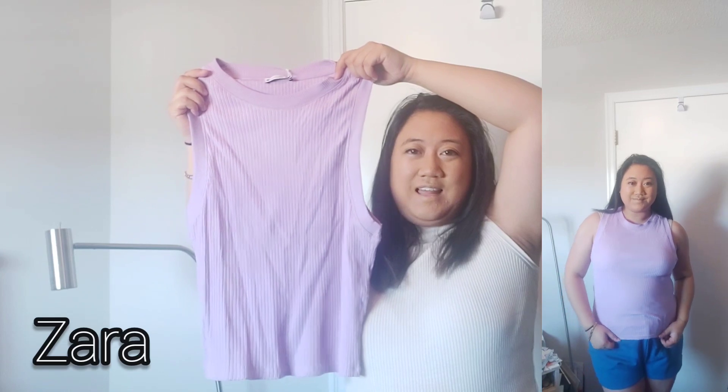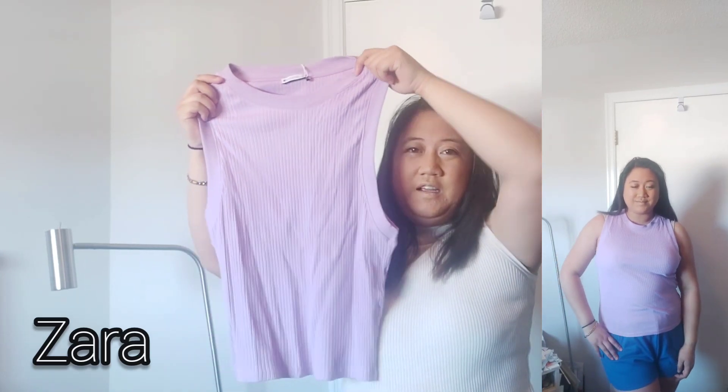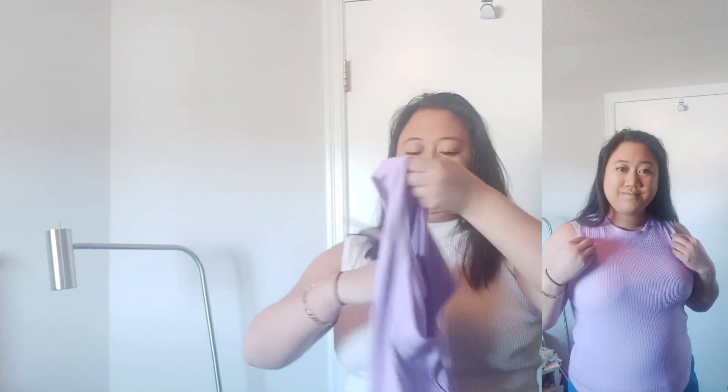Next up I have this top from Zara, it is in the color lilac — it is a beautiful color. It is made out of cotton and elastic. It's beautiful, it's a little wrinkly but when I put it on it won't be as wrinkly. Next up I have this top from Zara, it is in the color green. It also has these twists on the top which is a really cute touch — really nice color for spring.